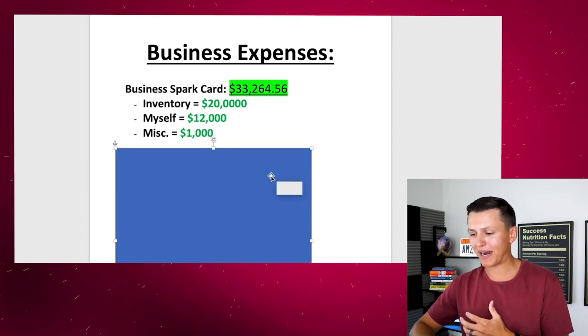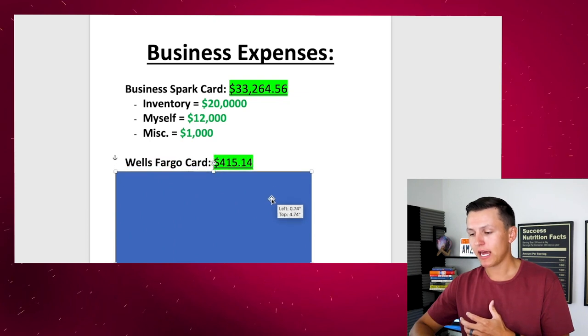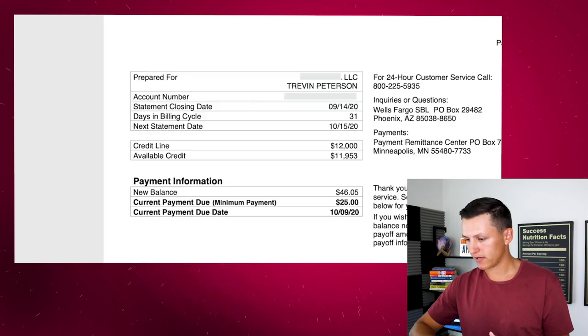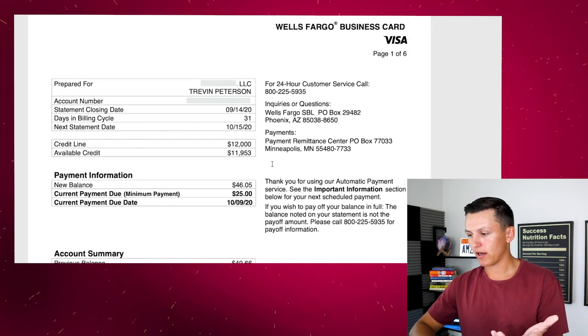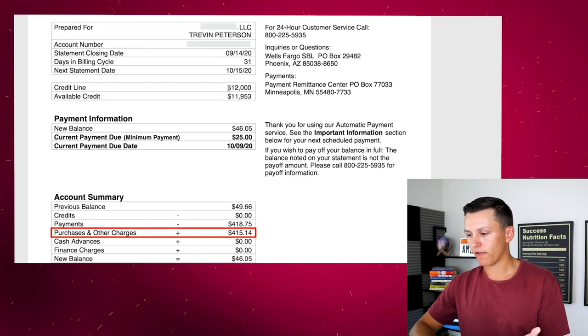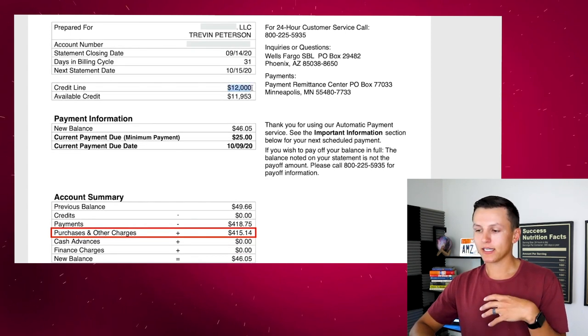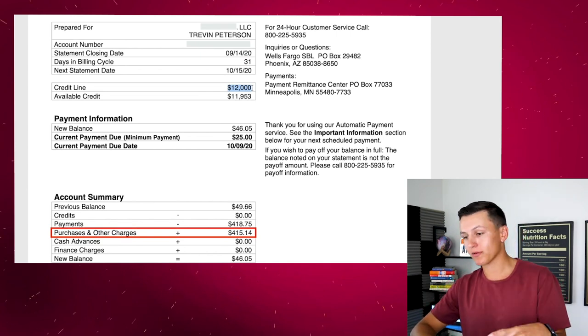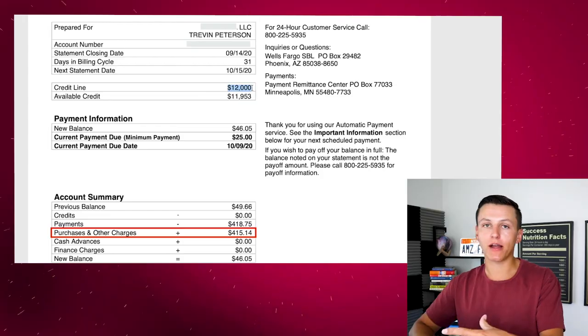Now let's go to my next credit card statement — my Wells Fargo Platinum business credit card. This is a business credit card that is not connected to me personally — it's 100% tied to my business and I'm slowly building up the credit line. It takes time to build credit, and it's something not a lot of people talk about but you should be doing. If you're 16, 17, 18, 19 — I don't care how old you are — if you don't have a credit card, go get one.